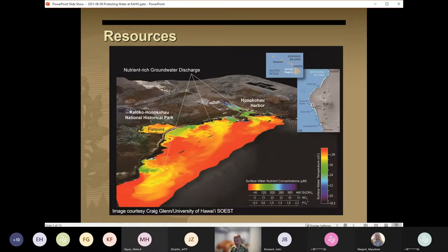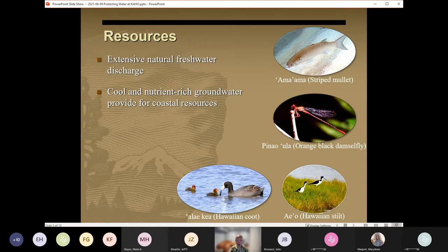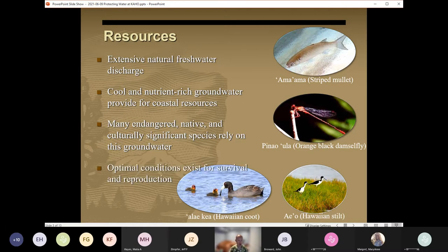Water and water-dependent resources are abundant at Kaloko-Honokohau. This figure shows the extent of nutrient-rich freshwater discharge near the coastline around the park, with the plumes of green representing coastal groundwater discharge. This freshwater discharge creates areas of cooler water and zones of reduced salinity. Several important and native species rely on the freshwater resources of the park, including endangered species such as the alae ke'oke'o, the Hawaiian coot, alae 'ula, the Hawaiian stilt, pinao 'ula, the orange-black damselfly, as well as culturally important species such as ama'ama, the striped mullet in the fish ponds, 'opae'ula in the anchialine pools, and limu along the coast. Offshore resources within the park include coral reefs and excellent fishing conditions, likely a result of that cool, nutrient-rich submarine groundwater discharge.